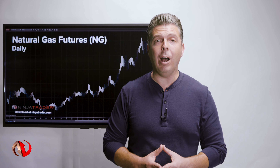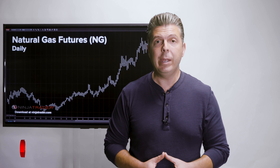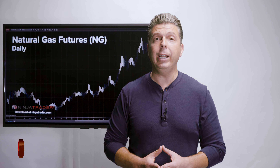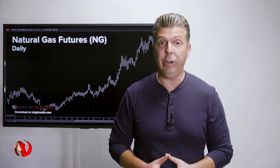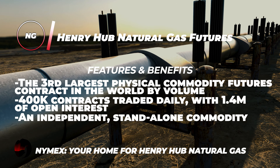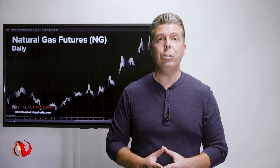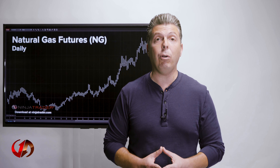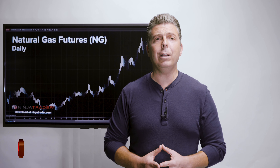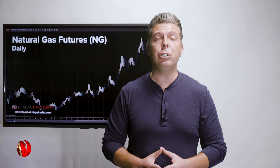Henry Hub is the most important hub for natural gas in North America. As the delivery point for Henry Hub Natural Gas Futures, the Henry Hub located in Louisiana is a nexus of several natural gas interconnections. Here you will find interstate and intrastate pipelines as well as other related infrastructure. Because of this level of interconnection, Henry Hub offers natural gas shippers and marketers ready access to pipelines serving markets across the entire United States. When local markets across the United States price their natural gas, they tend to do so based off a differential to Henry Hub.